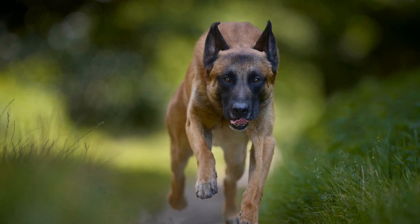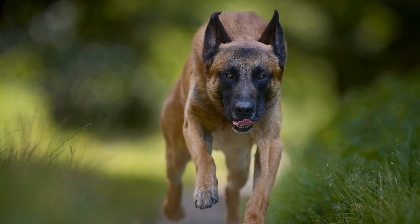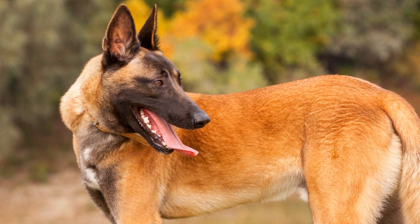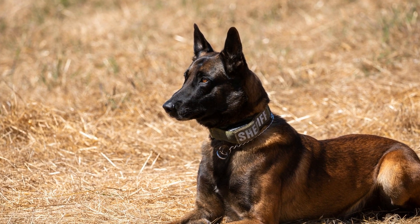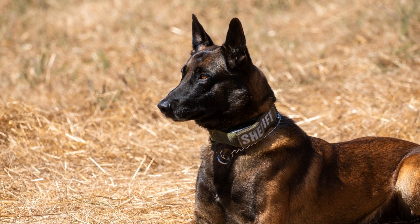Search and rescue training for Belgian Malinois involves teaching them specific skills and behaviors required in the field. One of the crucial skills is scent detection, as the dogs need to locate missing individuals by detecting their scent. This training typically begins with basic scent recognition, where the dogs learn to associate a specific scent with a reward or positive reinforcement.